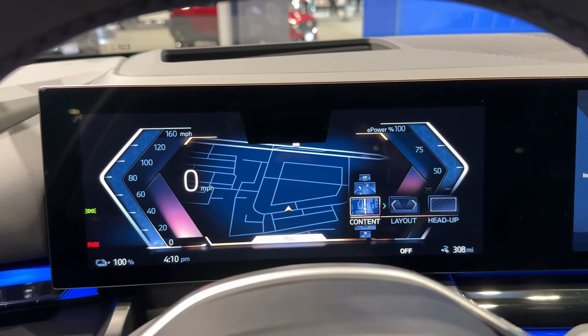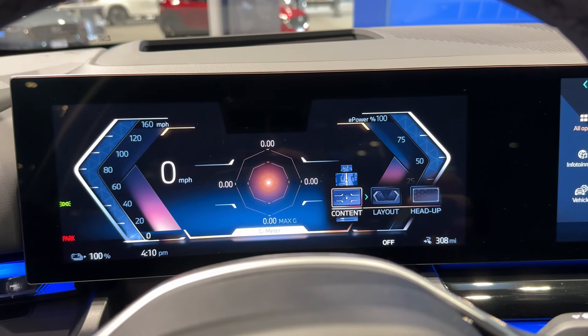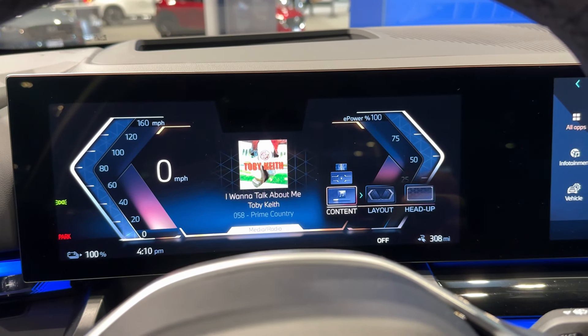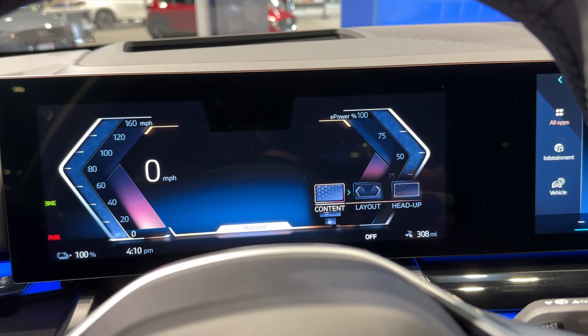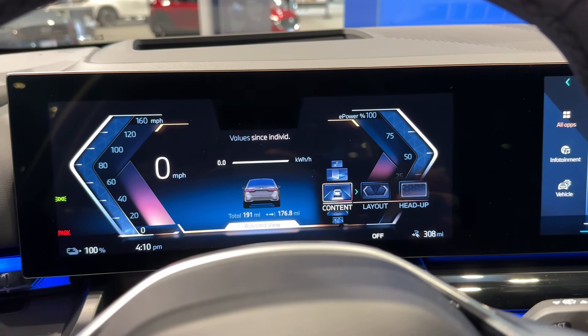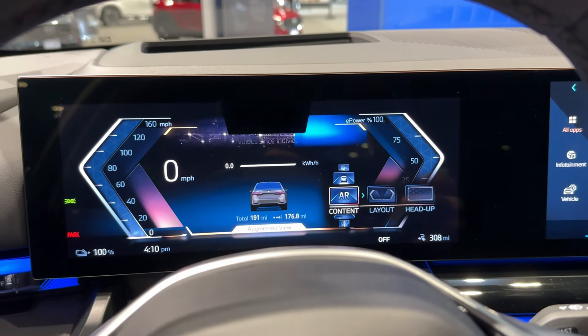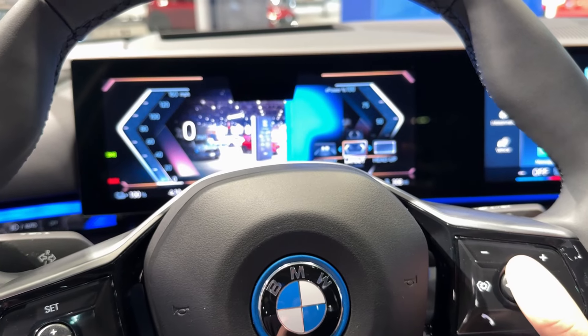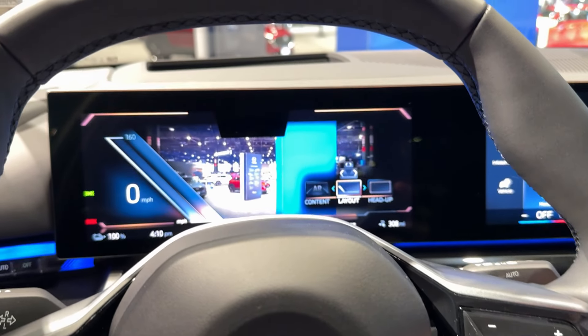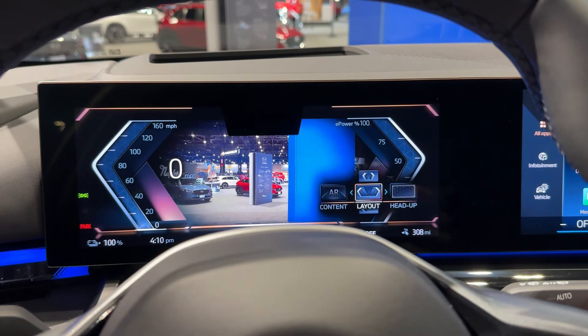Let's start here on the front where you can see the beautiful LED lights — LED as standard, and then the adaptive LEDs with matrix function as an option. Beautiful daytime running LEDs really giving it a strong appearance on the road, and so does this new grille. We have the satin finish on the edges, and this is the i5.